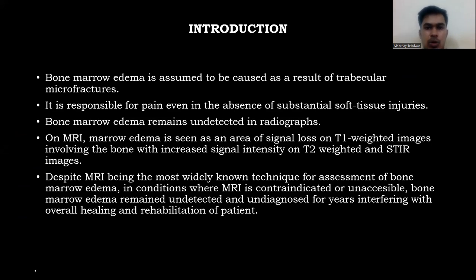Bone marrow edema is assumed to be caused as a result of trabecular micro fracture. It is responsible for pain even in the absence of substantial soft tissue injuries. Bone marrow edema remains undetected in radiographs. On MRI, marrow edema is seen as an area of signal loss on T1-weighted image involving bone with increased signal intensity on T2-weighted and short-term inversion recovery images.